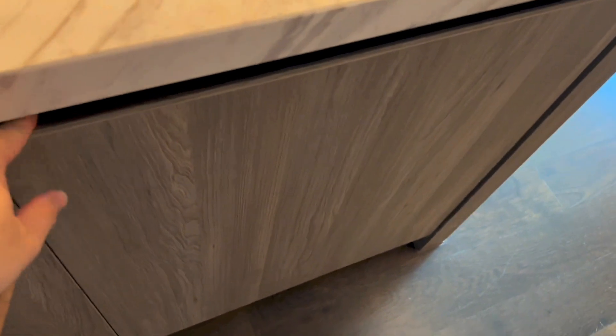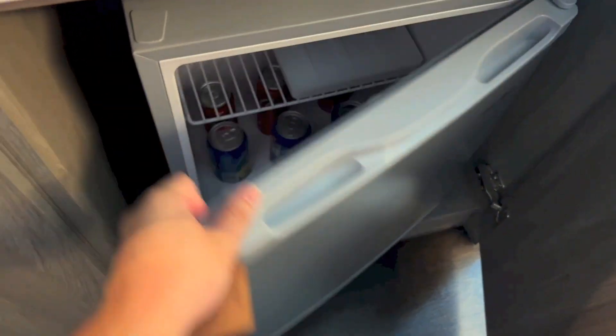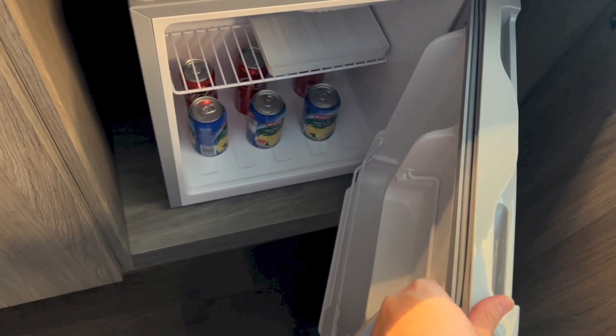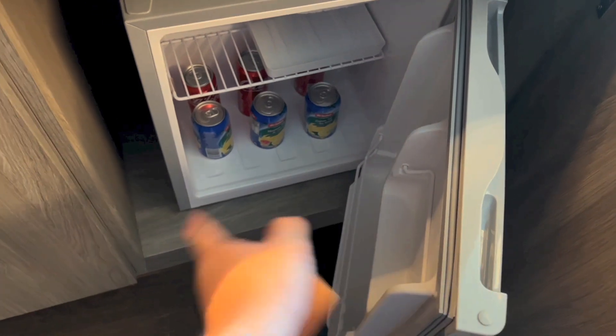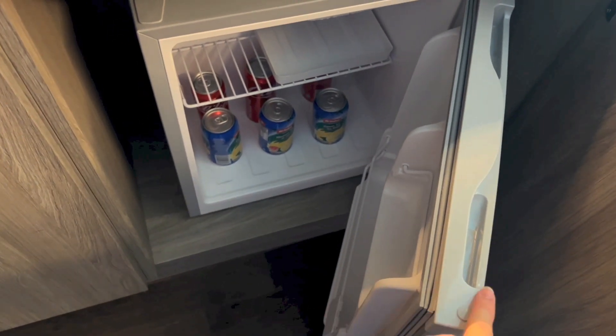Then we have more cupboards below, and I assume this is the fridge — yes it is. And inside, you have some drinks. For the first time the drinks are free, and for subsequent times you have to pay for them.